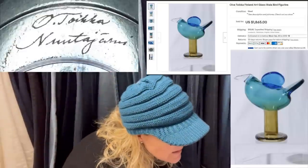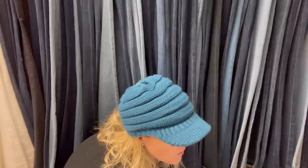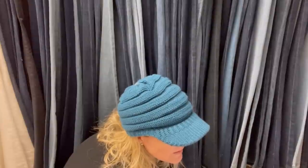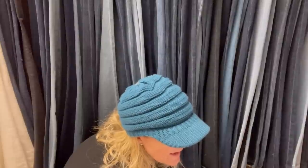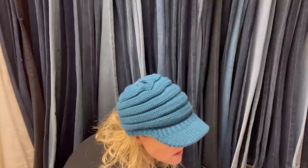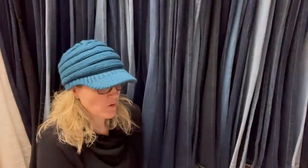The item is — I'm trying to read it — O-I-V-A, T-O-I-K-K-A. It's Finland Art Glass, a bird figurine. It ended up selling for $1,865. Looking at this, it probably would have been a great item to auction given so much interest.